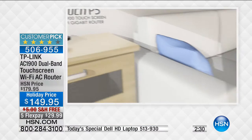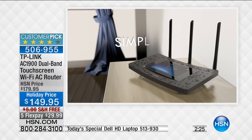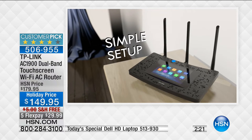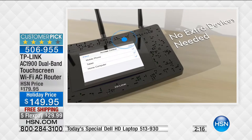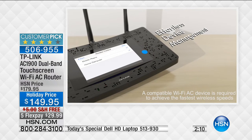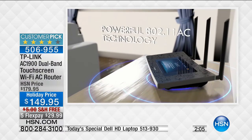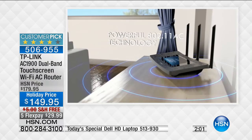Even if you can't figure out how to hook everything up when you buy a new laptop, this touchscreen with simple icon-driven setup will help you. Just like your phone has icons, you tap that one button and it walks you through the setup process. TP-Link is the number one network gear provider on the planet with more than a billion people using their technology.